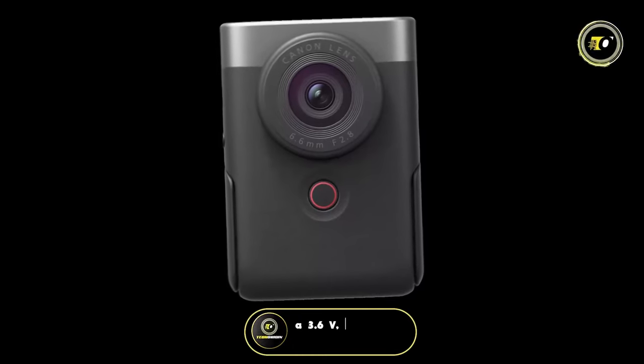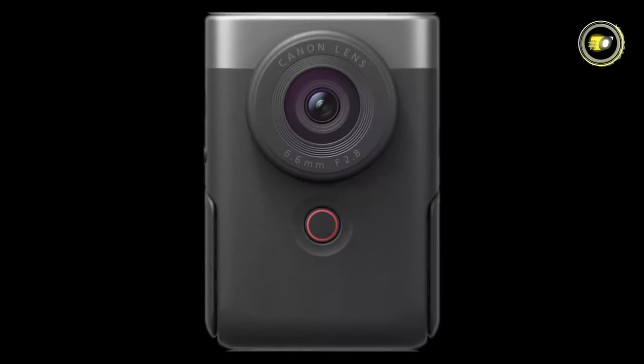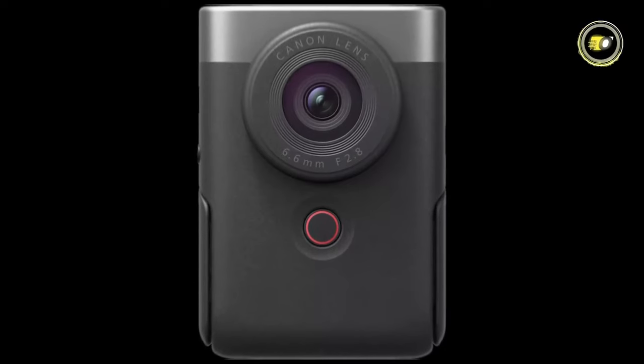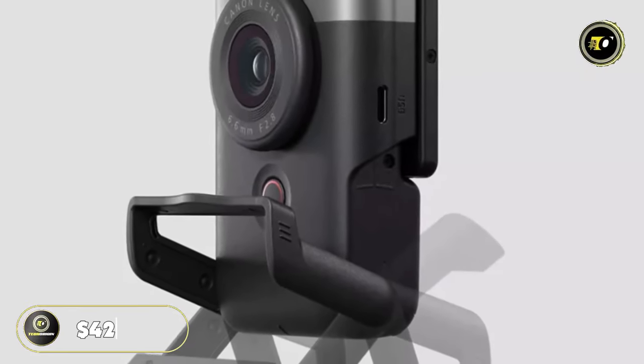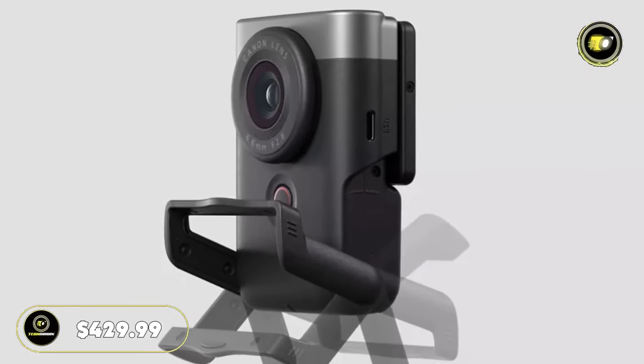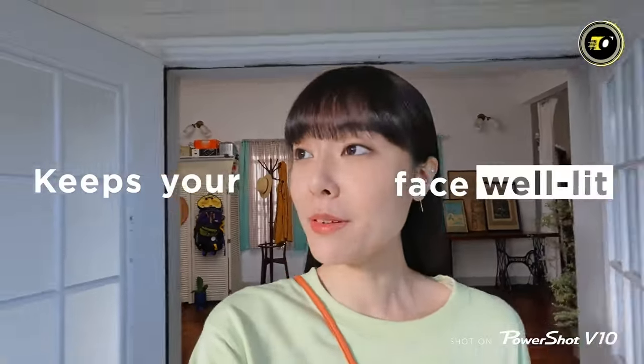A 3.6-volt, 1250 mAh lithium-ion battery infuses life into each frame, offering 500 cycles of longevity and recharging in just 1 hour and 50 minutes. Priced at $429.99, the PowerShot V10 isn't just a camera — it's limitless creativity embodied.